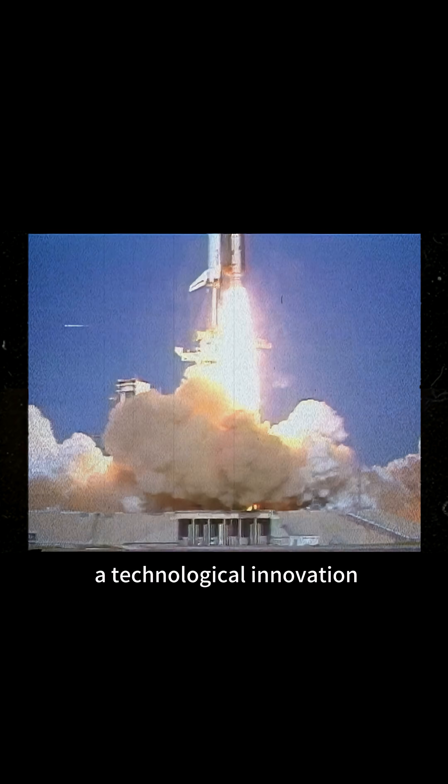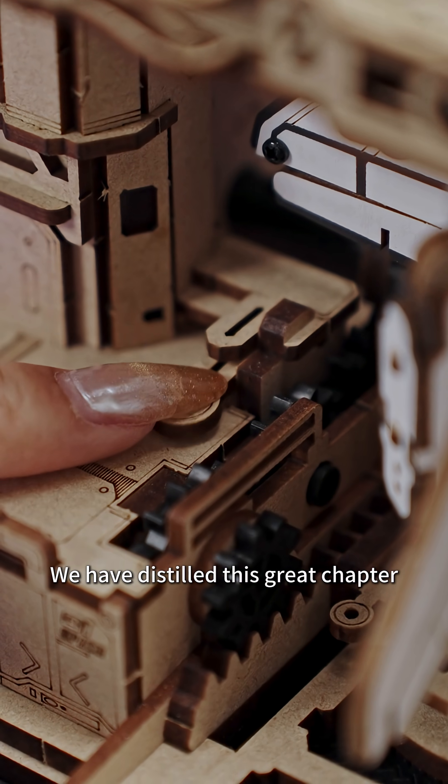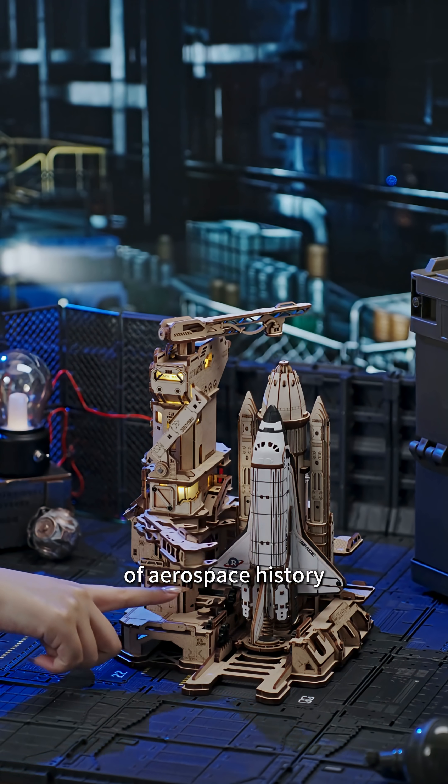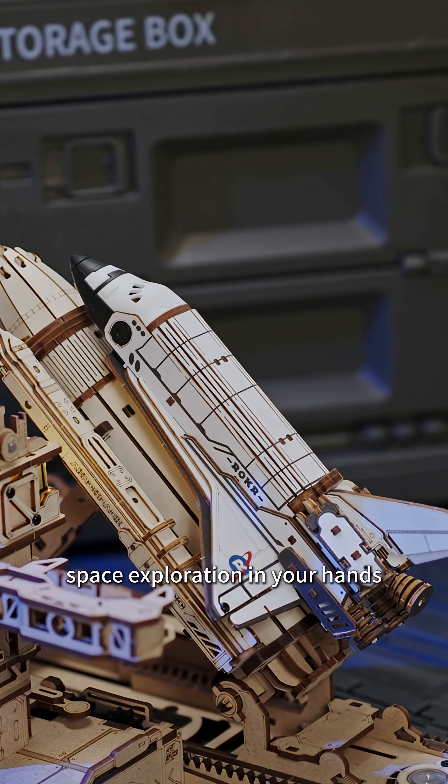The Space Shuttle was a technological innovation in a time of dramatic change and a milestone in human spaceflight history. We have distilled this great chapter of aerospace history into a model kit that recreates the launch, placing the dream of space exploration in your hands.